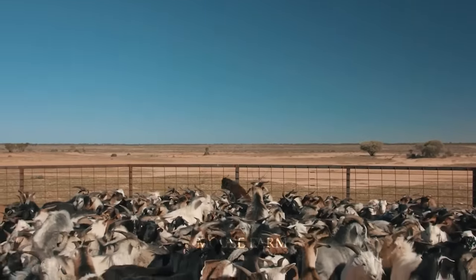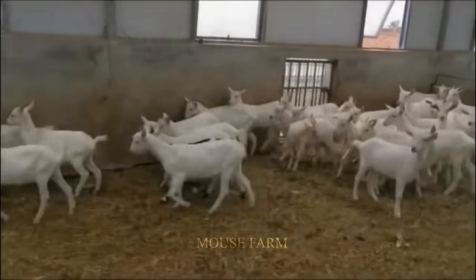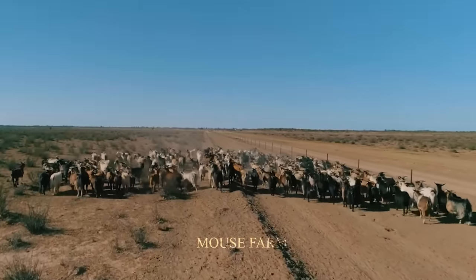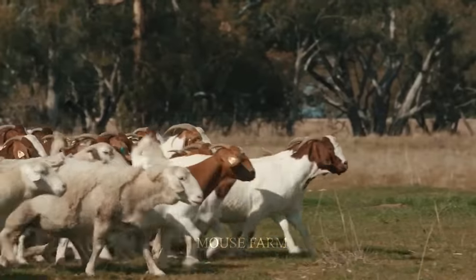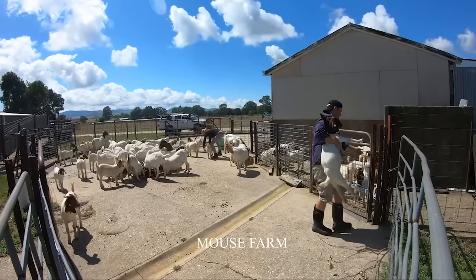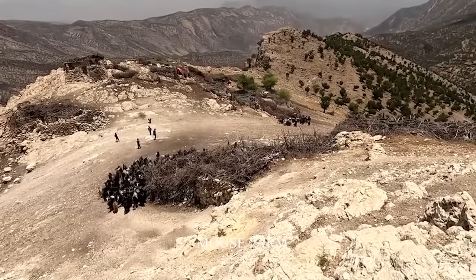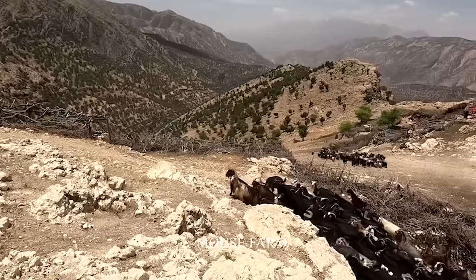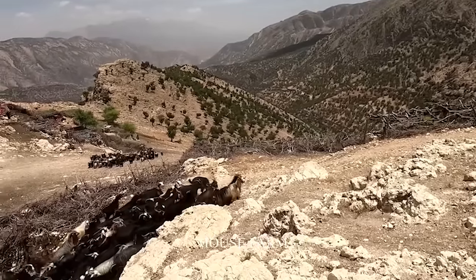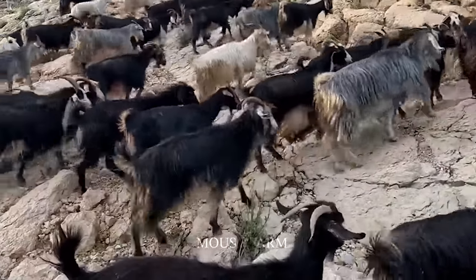Ethiopia is also a country with a large population of grazing goats in Africa. Currently, close to 30 million goats are being raised in Ethiopia, with more than half on farms in the north and center of the country. Farmers often graze millions of goats in the central highlands, which have mostly mountainous terrain. Due to the difficult terrain, most goats here wear bells around their necks to prevent them from straying from the herd.